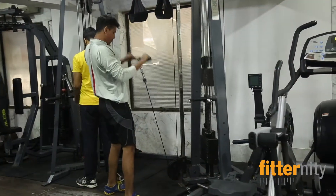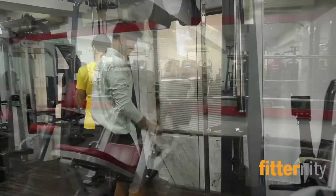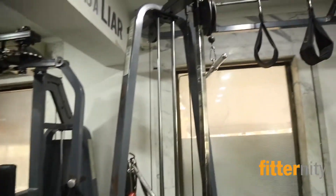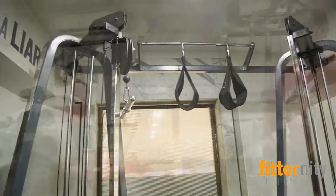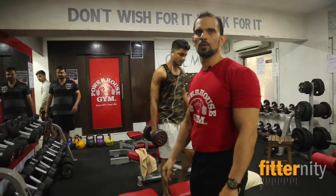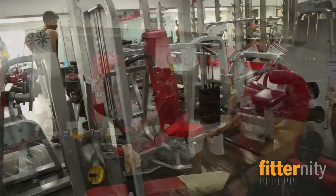We have a machine section with a power gauge. In the free weight section, we have max 90kg dumbbells. We have four free benches.